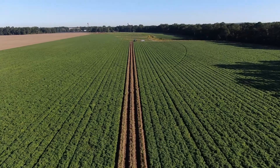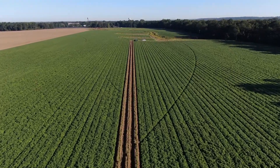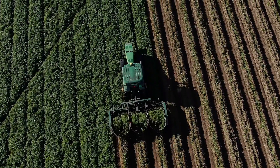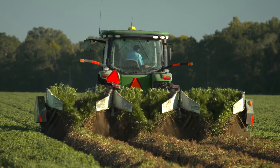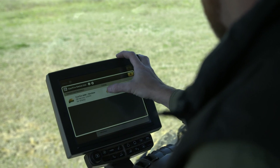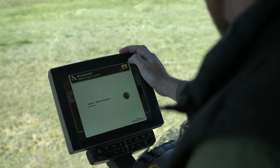In the 1980s, we started a kind of precision ag revolution. GPS satellites allowed us to be able to map fields, and that has really improved production from an equipment standpoint. Over the last decade, the whole precision ag concept has changed tremendously with the introduction of a lot of different technologies, and the word precision has almost changed — we're getting more and more precise every day.